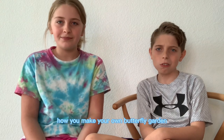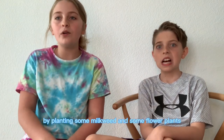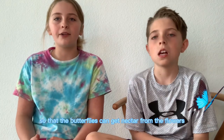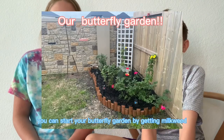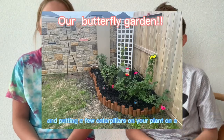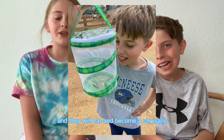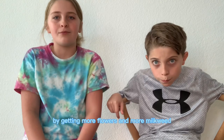How do you make your own butterfly garden? You can make your own butterfly garden by planting some milkweed and some flower plants. Flower plants are so that the butterflies can get nectar from the flowers. You can start your butterfly garden by getting milkweed and putting a few caterpillars on your plant. They will eat and become a chrysalis. Stay tuned to watch how we can expand our butterfly garden by getting more flowers and more milkweed and more caterpillars. Stay tuned!